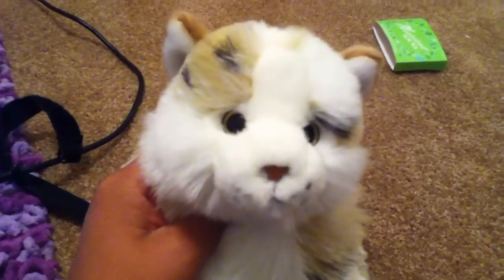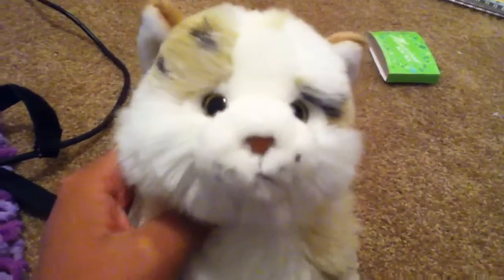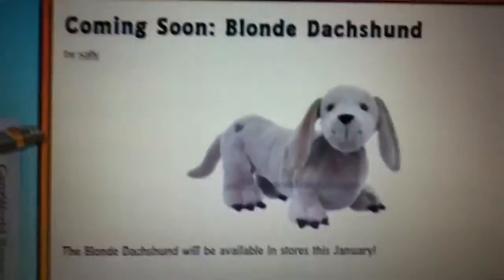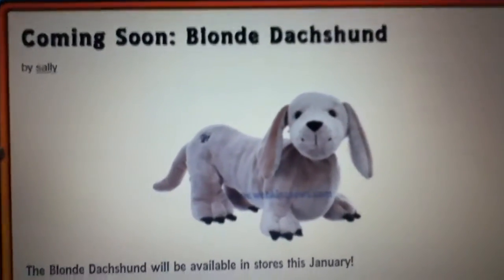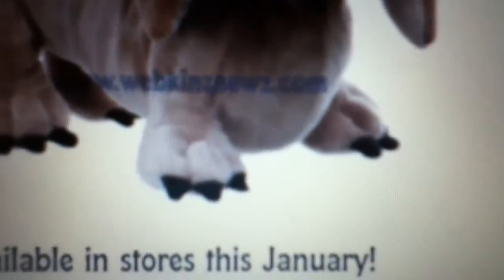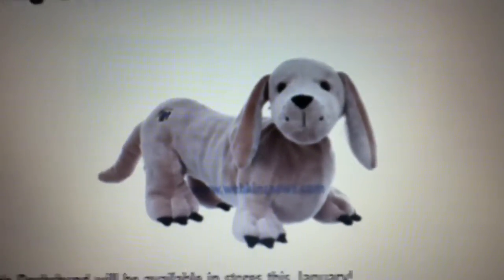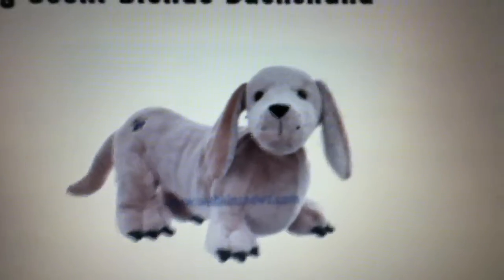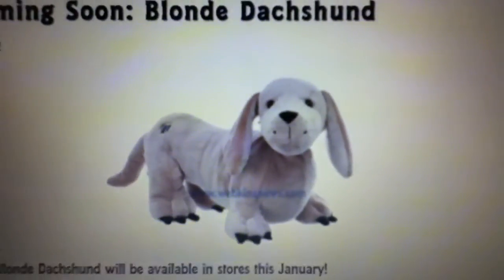This one — Skye Kimmy said she liked it, I'm pretty sure she said this in her video. I'm sorry Skye Kimmy if you did not say that you liked it. It's the Blonde Dachshund, and this one is so cute. My only complaint is that the claws are kind of weird looking, but other than that I love this stuffed animal and I will totally be getting it.